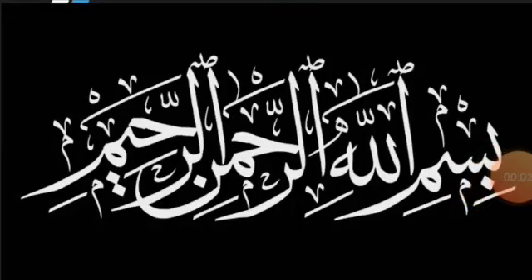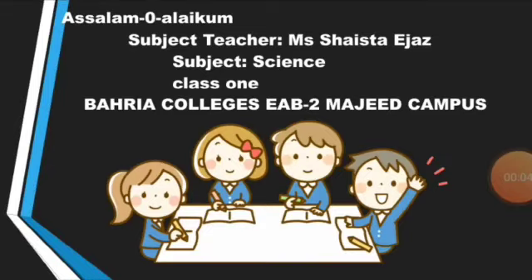Bismillah ar-Rahman ar-Rahim. Assalamu alaikum students. How are you? I hope you will be fine. I am your science teacher, Ms. Shaistha Ijaz.